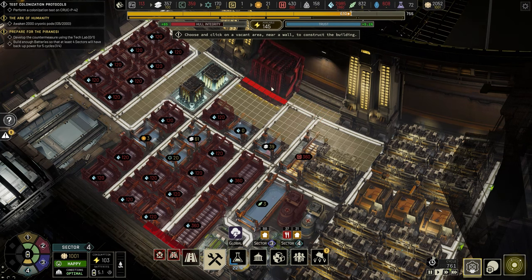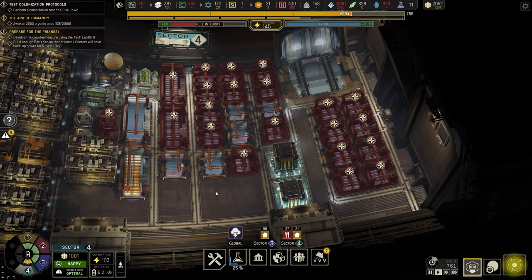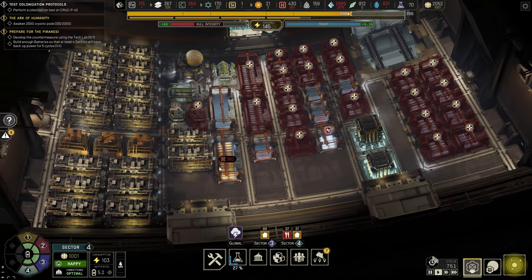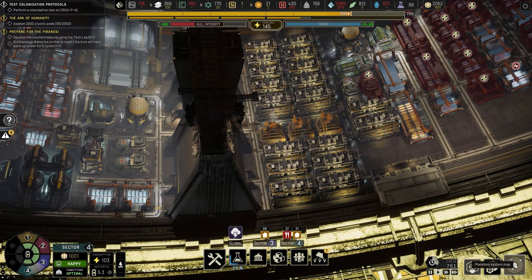We can actually fit two mushroom walls right there and then maybe fit another housing block. It just depends on how much waste we can manage to grab. Let's turn this on and turn that one off. That's my plan — let's see how it all plays out.